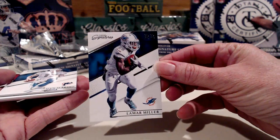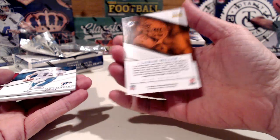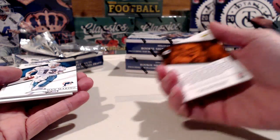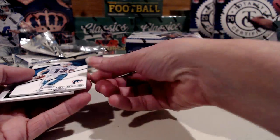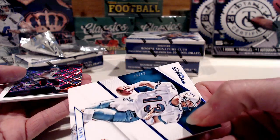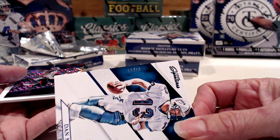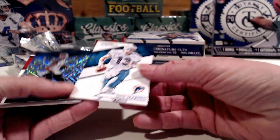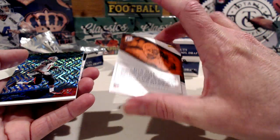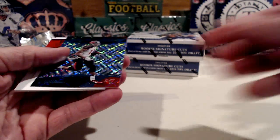Next up we have Lamar Miller — a nice hit here for the Dolphins, not numbered, but Dolphins are on a roll. Next one up is Dan Marino, and Dan here is numbered — 18 of 49. Hopefully you can see that on there. So that's a nice Dan Marino, and some back-to-back pulls for the Dolphins — one a hit and one a base.